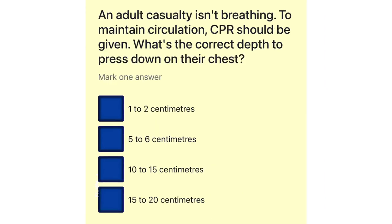An adult casualty isn't breathing. To maintain circulation, CPR should be given. What's the correct depth to press down on their chest? 1 to 2 centimeters. 5 to 6 centimeters. 10 to 15 centimeters. 15 to 20 centimeters.